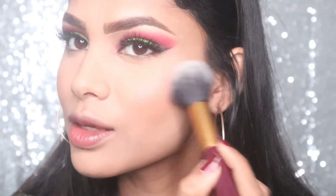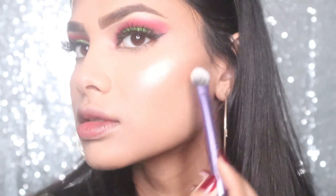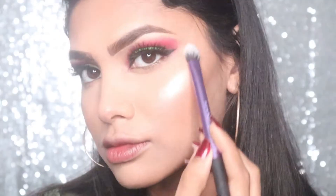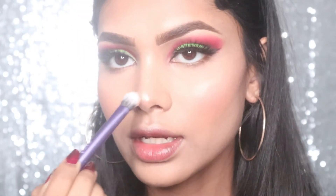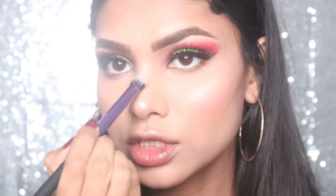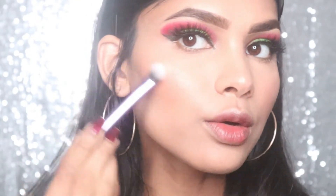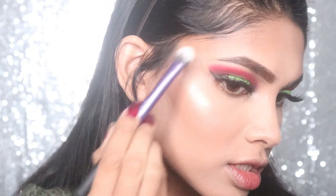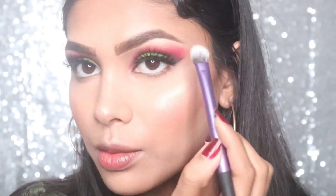Then I'm taking the blush from the Maybelline Fit Me — need to smile when you do that! I'm taking this brush from Real Techniques. For the full glam look I'm putting on my most favorite highlighter from Becca. You can see how vibrant this is — this is why I really like BoxyCharm, because I didn't know a highlighter like this existed before BoxyCharm sent me this. I'm taking it up to my cheekbone.